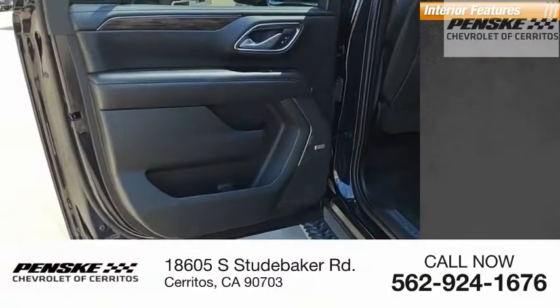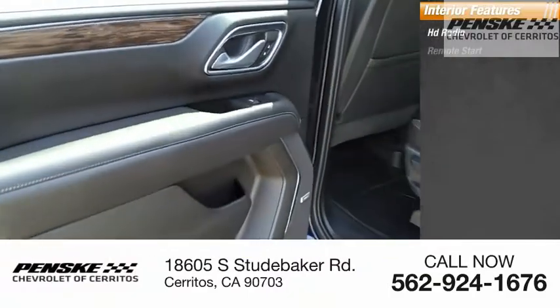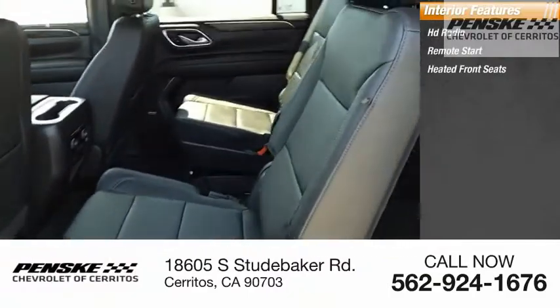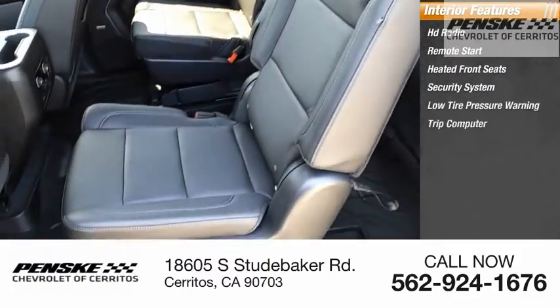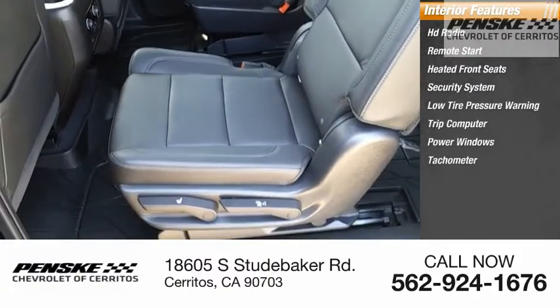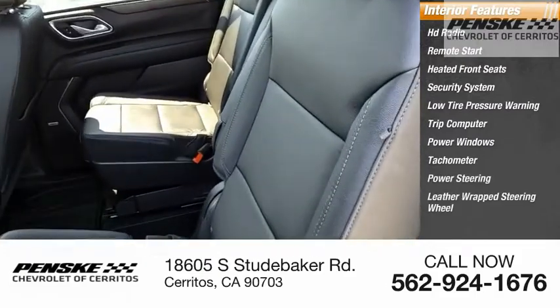Inside you'll find HD radio, remote start, heated front seats, security system, low tire pressure warning, trip computer, power windows, tachometer, power steering, and a leather-wrapped steering wheel.